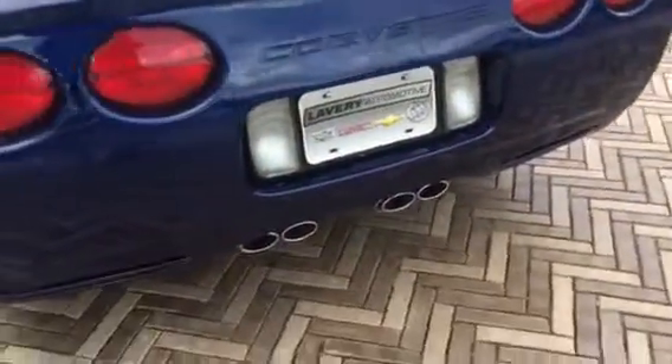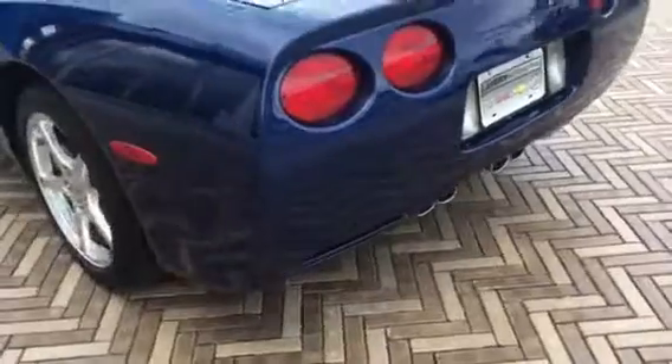I do have all the floor mats and everything in the back. There's no stains on the carpet in the back. Everything looks really good back there.